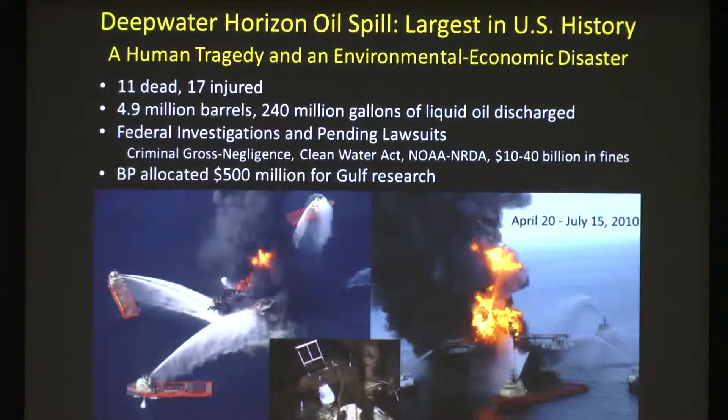There have been enormous amounts of federal investigations and pending lawsuits. Recently the event was determined to be criminally gross negligent. Upwards of $10 to $40 billion in fines have been assessed as a result of the court's decisions against BP. As part of the outcome, BP essentially created this $500 million of independent research to allow us to focus on what's going on in such a regional-scale disaster.